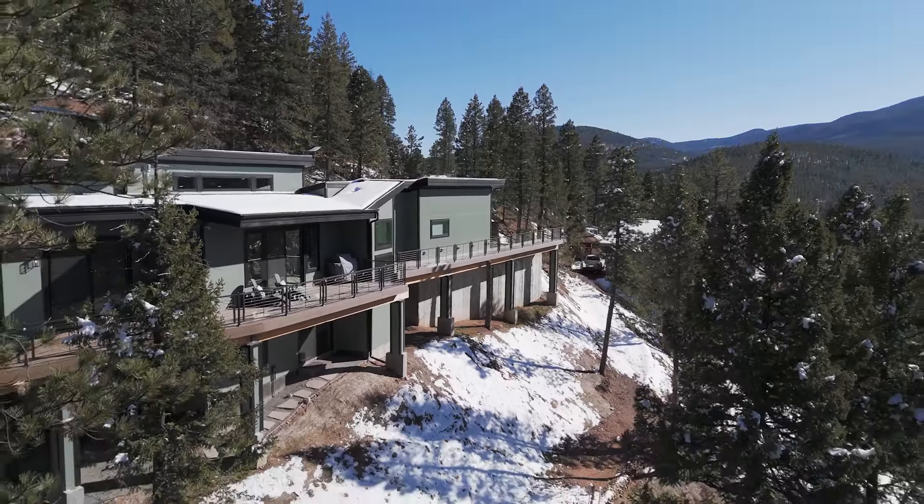And I haven't even scratched the surface of what this incredible home has to offer. To schedule a private tour of this piece of paradise, reach out to me — I would love to show you your dream mountain home.